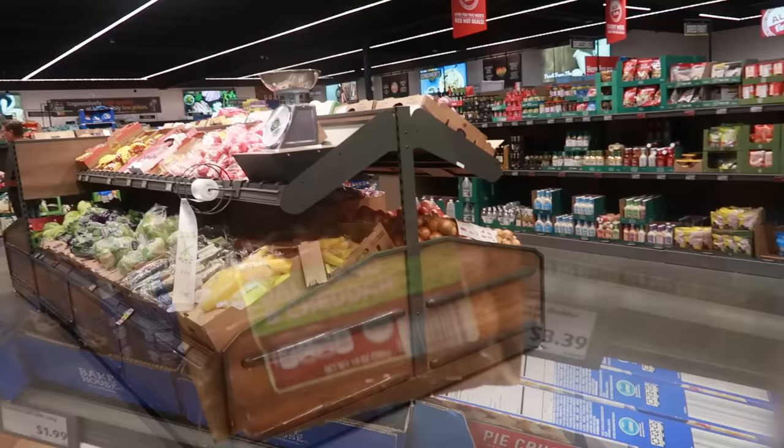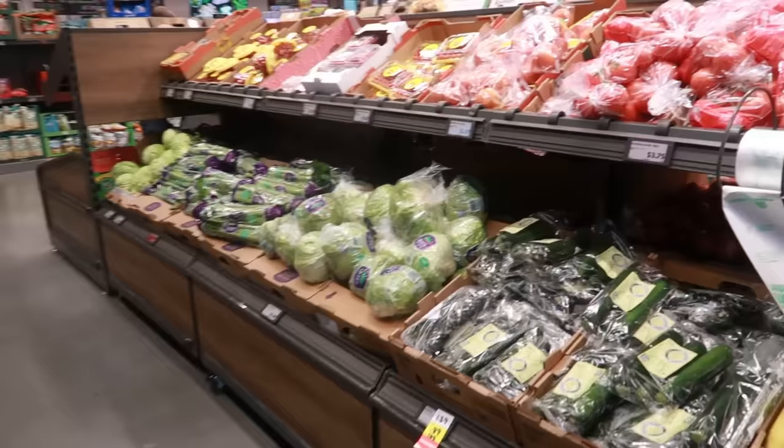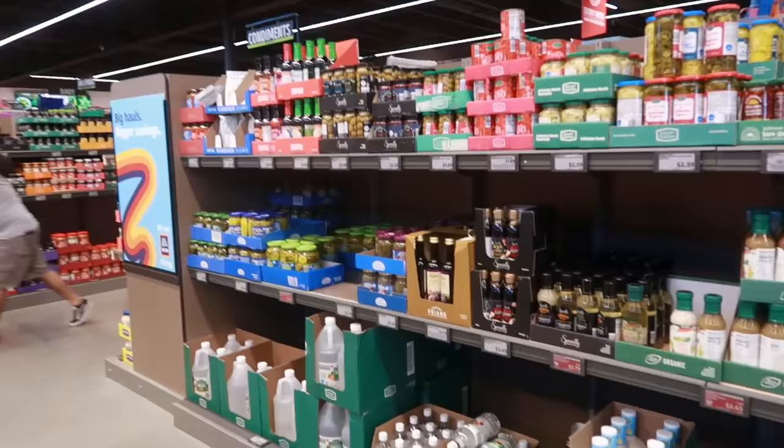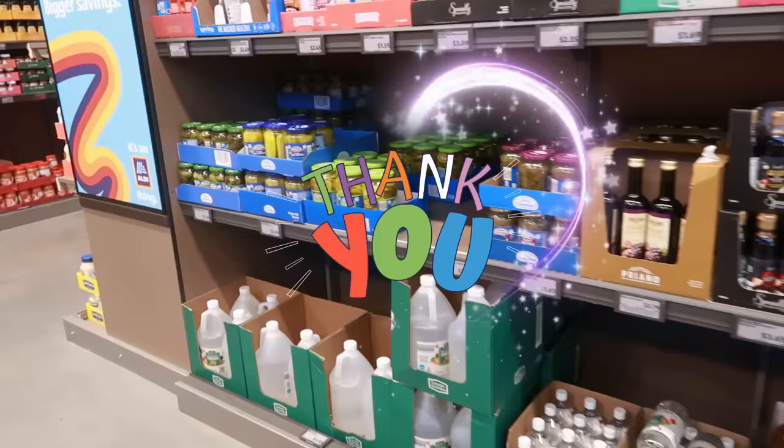Well, that's going to be it for today's Aldi finds! I searched around to find everything new. This is the first store I've been in in a few days, so thank you guys for coming with me. I'll see you real soon in my next video — bye!